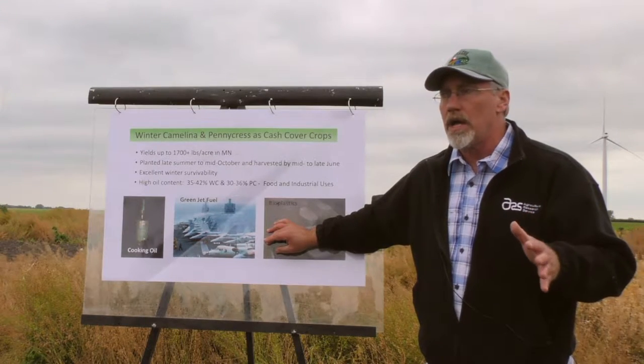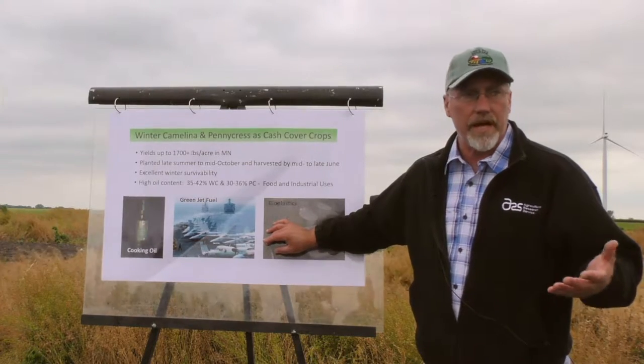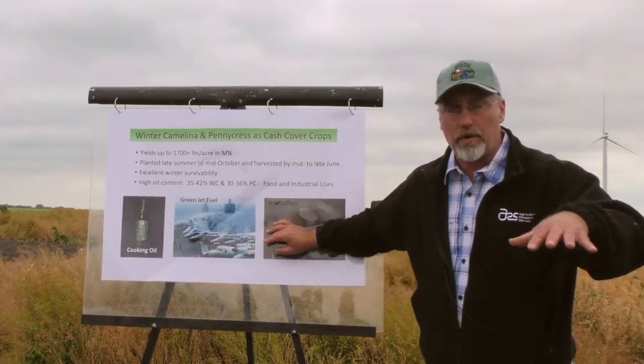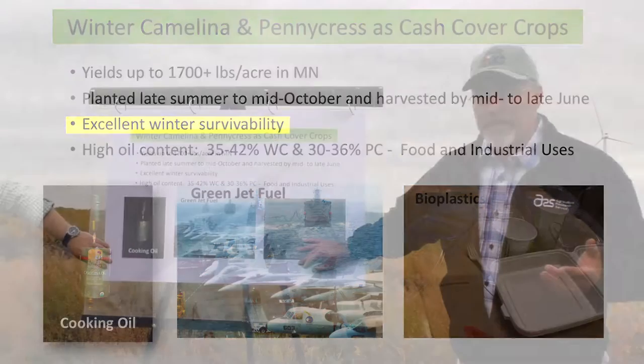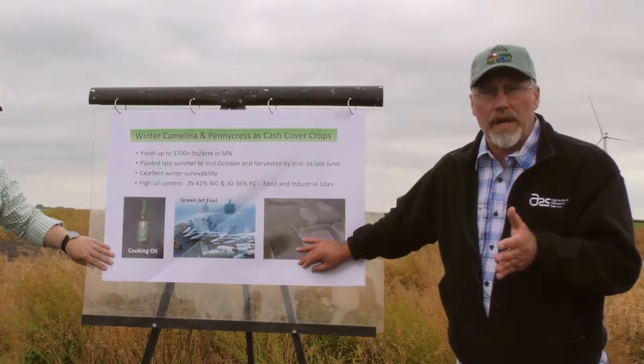Most people are more familiar with the spring types of camelina than the winter types. But our interest is in the winter types from the standpoint of cover crops and also the double cropping side. Both have very good winter survivability. We typically try to get these established in late August through mid-October.